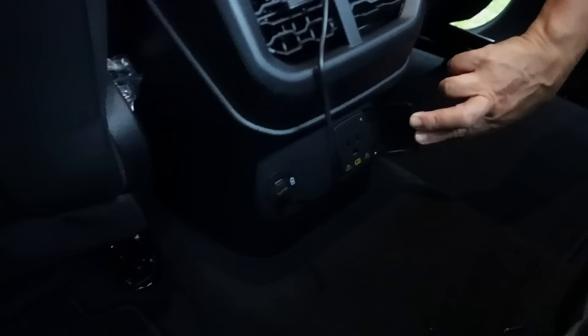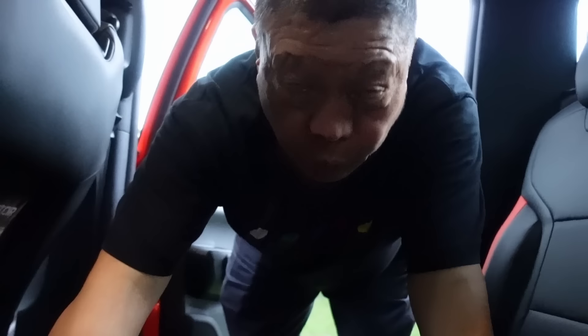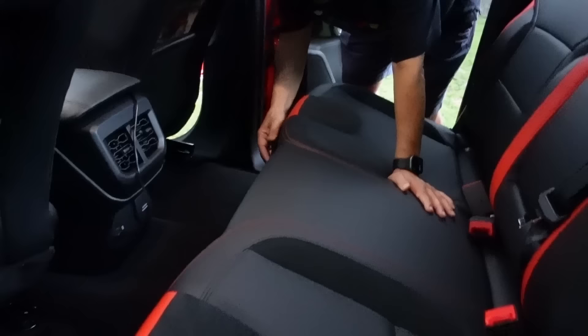Moving to the rear, the theme continues — leather everywhere, same as the front seats. You get rear aircon which is very useful. There's also a 220-volt outlet back here — you can literally charge your laptop directly, or plug in a rice cooker if you want. There are also two USB charging ports in the back, which I'm currently using to charge my camera batteries.